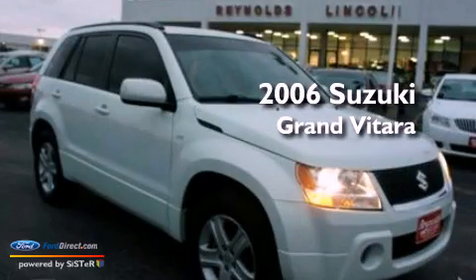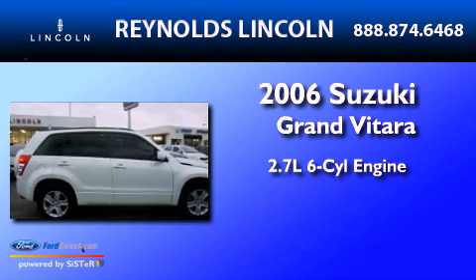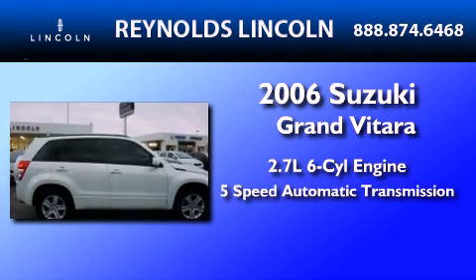This is a 2006 Suzuki Grand Vitara. It features a 2.7-liter six-cylinder engine and a five-speed automatic transmission.